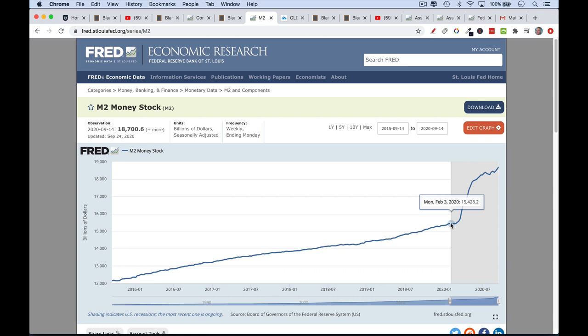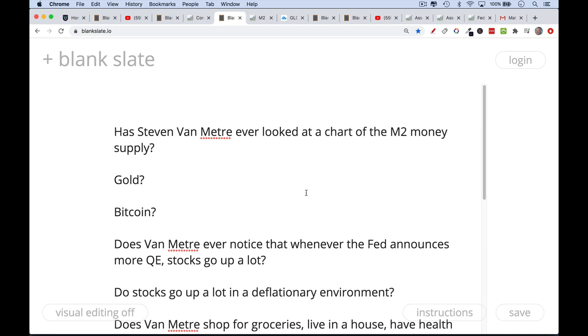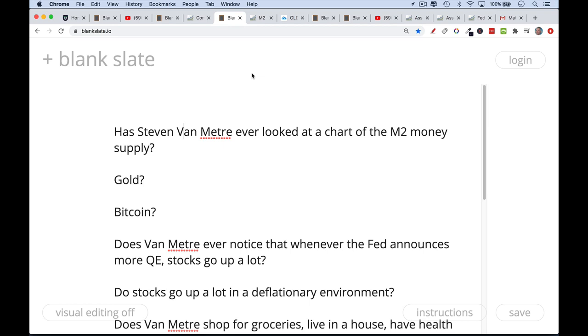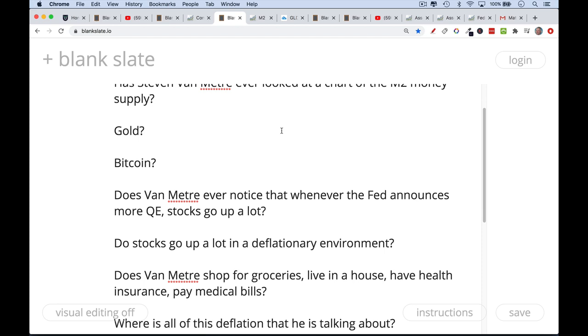This shaded area marks the beginning of the current recession in February, and M2 has gone nearly vertical — beginning the year around $15 trillion and now approaching $18–19 trillion. The money supply is still increasing. Gold has gone up a tremendous amount this year, as has Bitcoin. I would ask Van Meter: if quantitative easing is deflationary and shrinks the money supply due to lack of commercial lending, how does he explain the M2 chart? And does he notice that whenever the Fed announces more QE, stocks go up a lot?